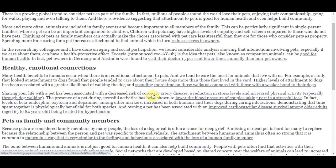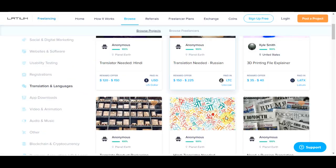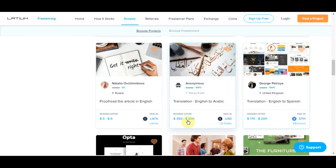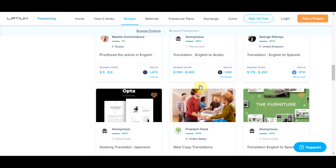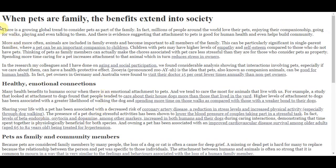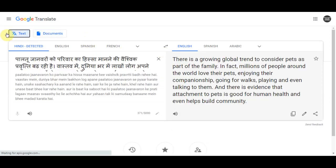We can find so many different projects on Latium.org and easily earn $100 all the way up to a few hundred dollars every single day. You just use the Google Translate tool and it does all the work for you in just a few seconds. This is an incredible opportunity to make money online by simply using Google Translate, and it's available in all countries in the world.